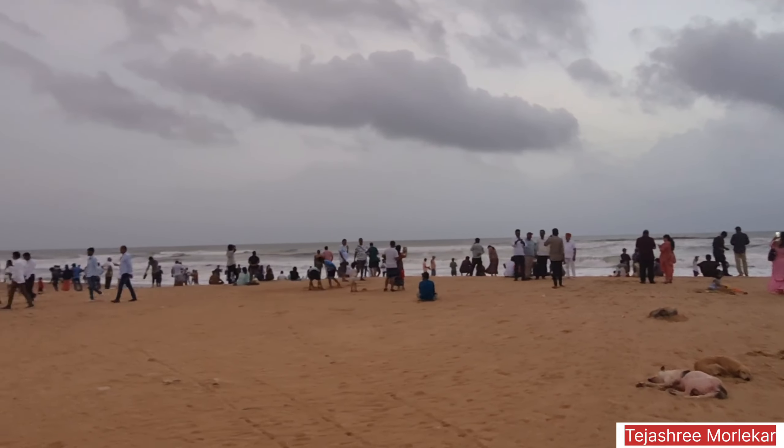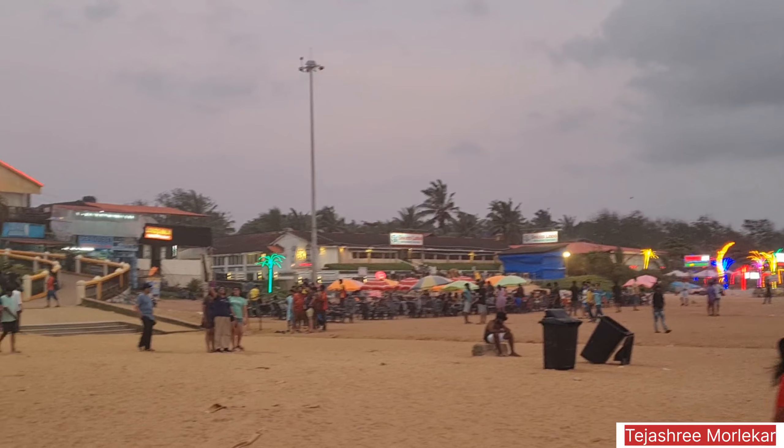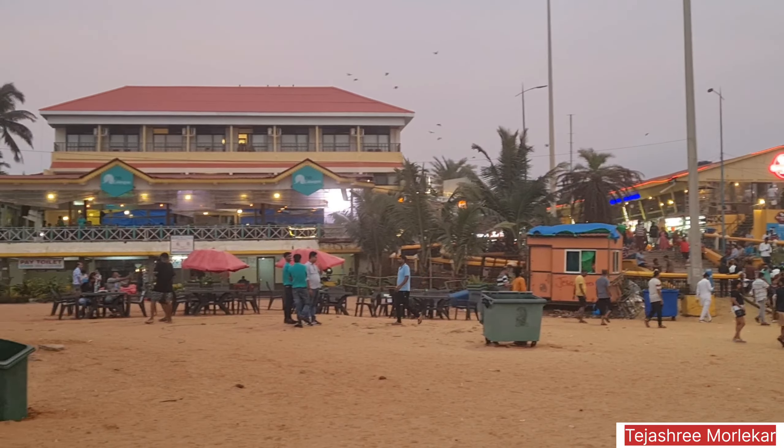This is Baga Beach during evening time. You can see there is a whole lighting arrangement here. Now there is a little wind because it has been evening and it is about 6:30 to 7 o'clock. It is awesome — there are a lot of crowds. If you come to the beach, you will get the most out of the evening time because people prefer to come and relax here. Baga Beach has great lighting and a great sitting arrangement.